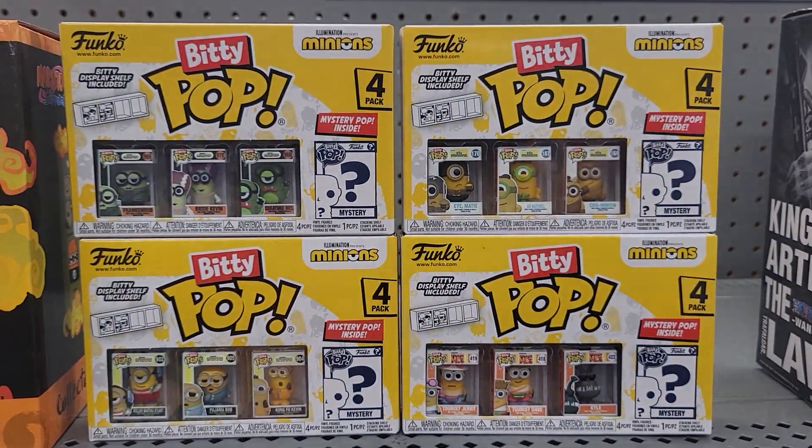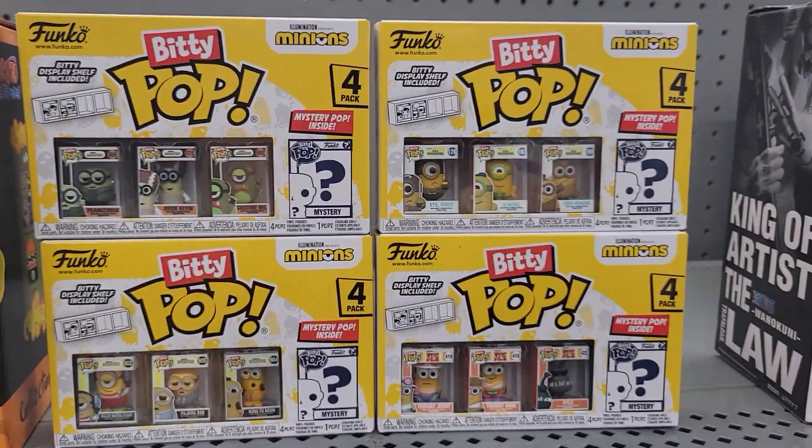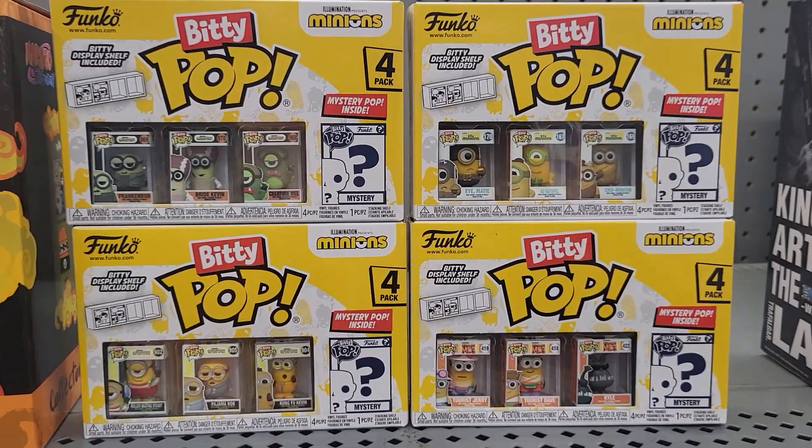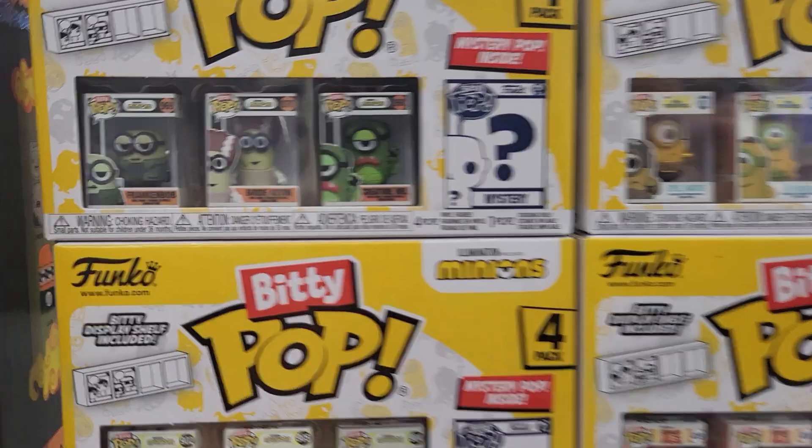Those are the four that I found — they're in a box down here. It says Biddy Pop 4-pack, $14.88. And I'm shopping at Walmart in Florida. I like this one the best.